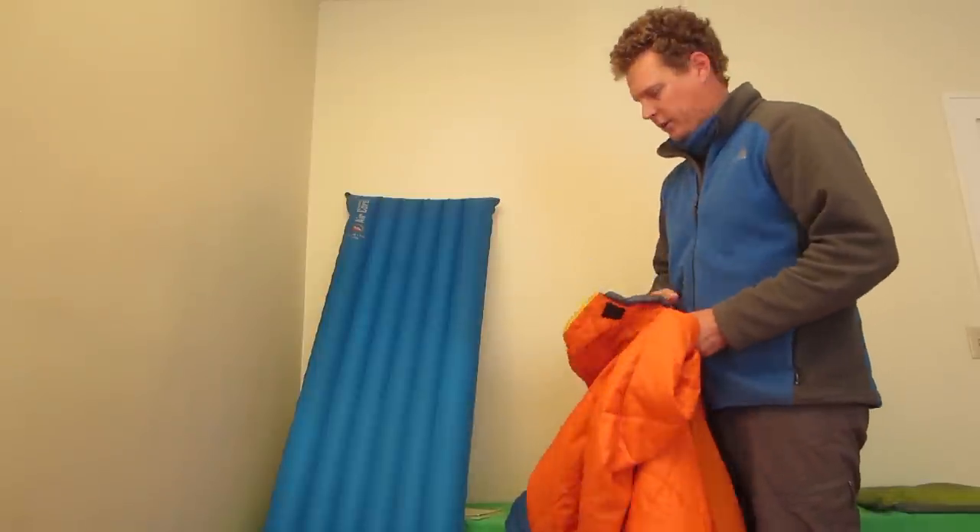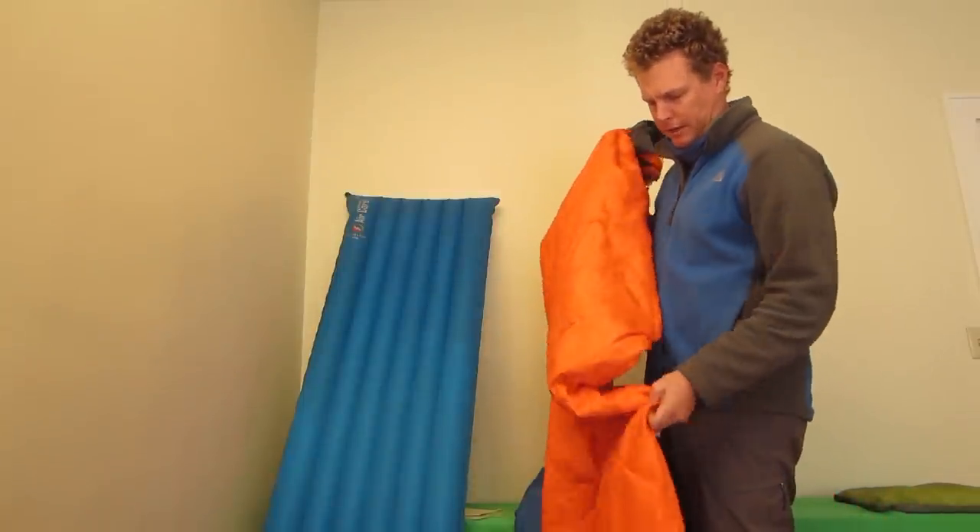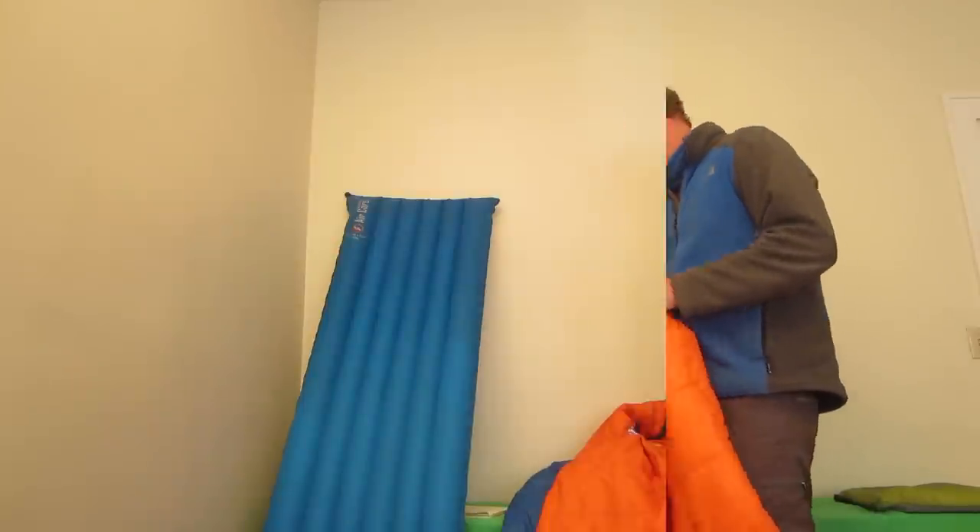It's about $140 on Amazon — there'll be a link in the description. I actually use it for Stella, my dog, if it gets cold. The Lost Ranger 15 is good enough for me, but if you need a summer lightweight sleeping bag, check this one out.